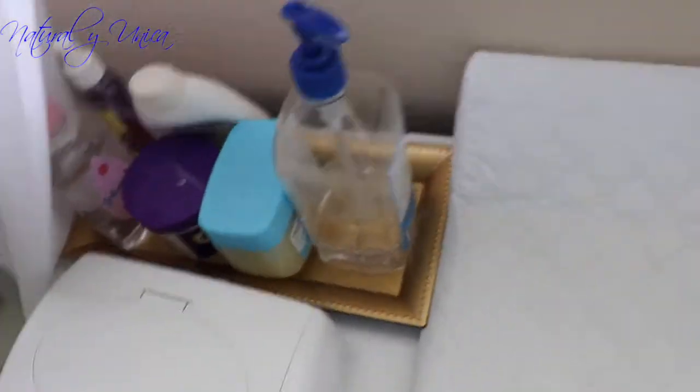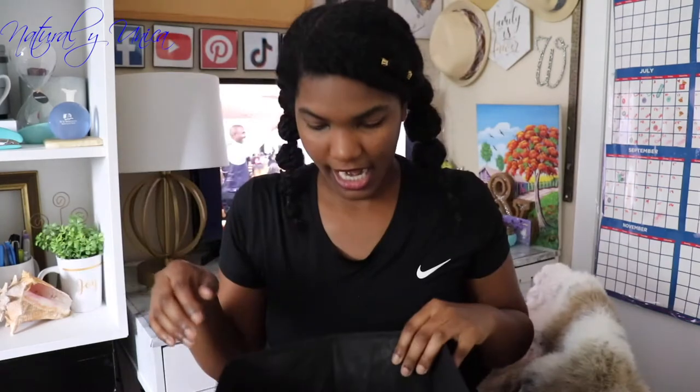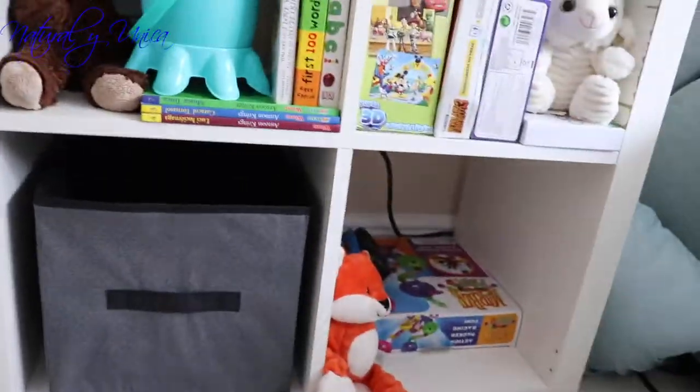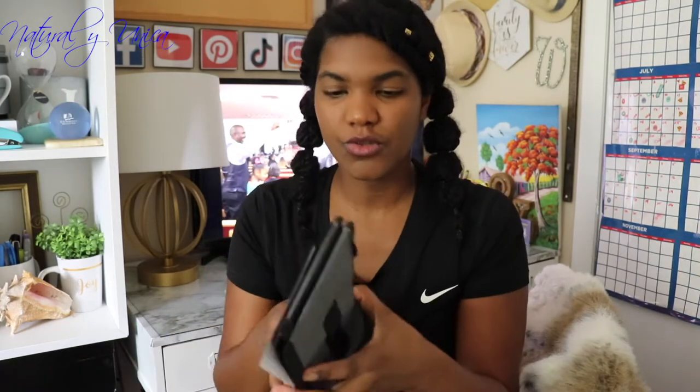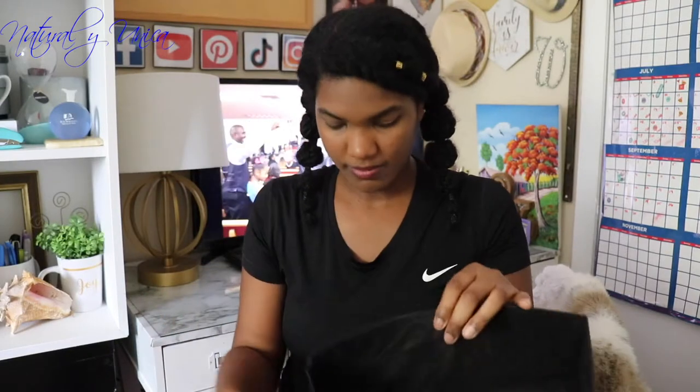I also bought this organizer at Dollar Tree for my baby's room. I wished they had gold ones but they didn't — it doesn't matter, it's just to organize his bins on a shelf. It's great for toys, books, or things I just want to store. I purchased three of these. They're super small and I use them to organize his drawers — all his clothing and stuff. Super awesome and it's only a dollar each.